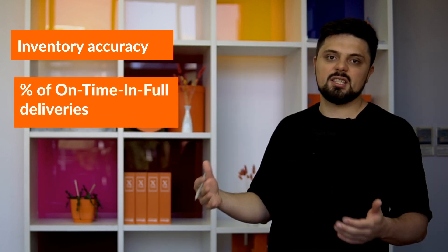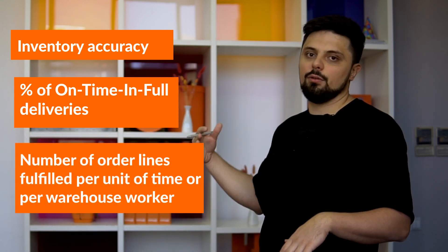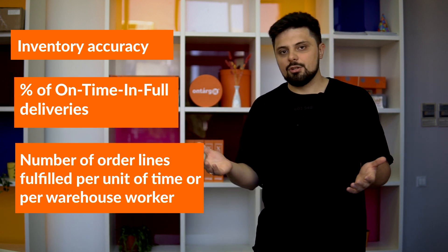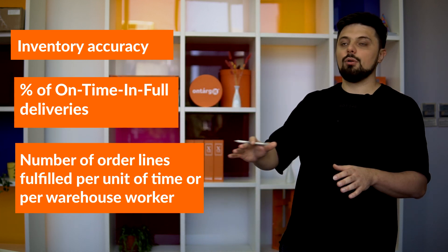But why do we need a warehouse management system in the first place? If I have to name the top three performance indicators positively impacted by WMS, I would pick: first, inventory accuracy — the percentage of on-hand balance records that match what we physically have in the warehouse; second, the percentage of customer orders delivered on time and in full; and third, the number of order lines fulfilled per unit of time or per worker. There are many other benefits, like real-time inventory visibility and increased time to productivity for new workers.